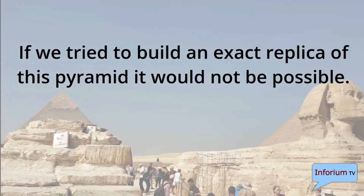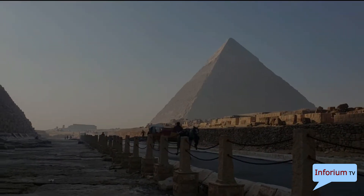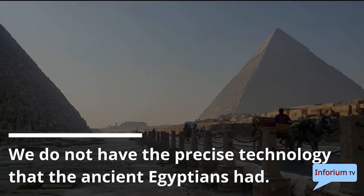If we tried to build an exact replica of this pyramid it would not be possible. We do not have the precise technology that the ancient Egyptians had.